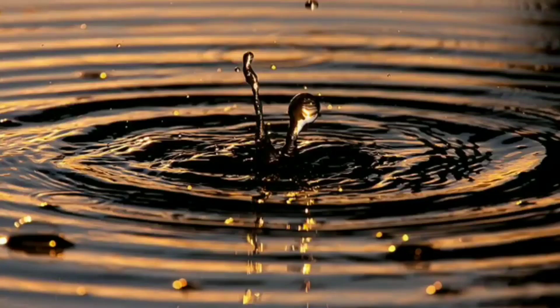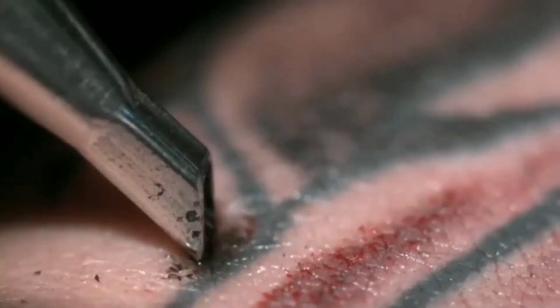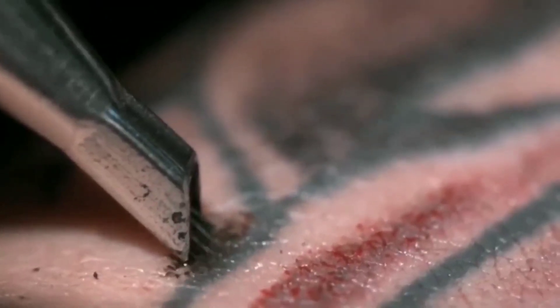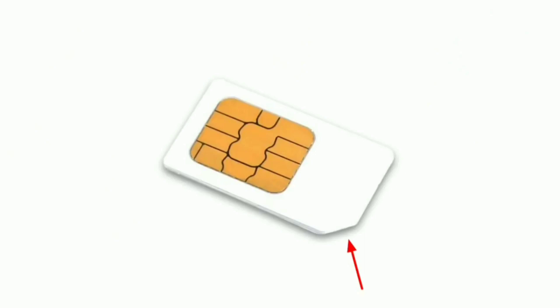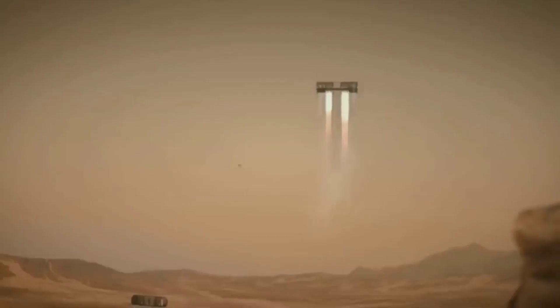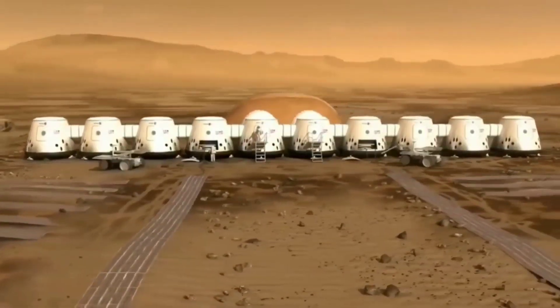If a stone is thrown into water, it sinks right away. But how does a huge ship float? How are tattoos applied permanently on the skin? After a death penalty judgment, why does the judge break the nib of the pen? Why do SIM cards have a cut at one corner? How does a human survive on planet Mars? Let's find out answers to these interesting questions in this video.